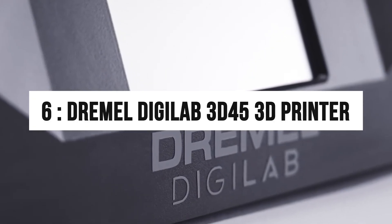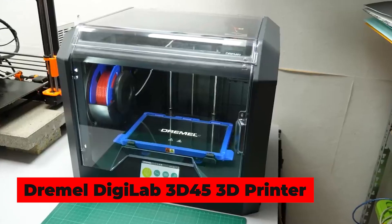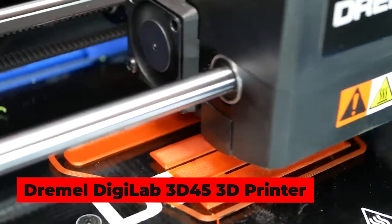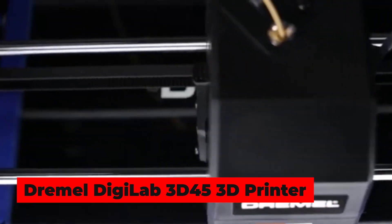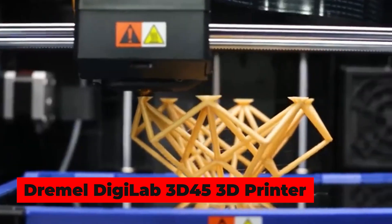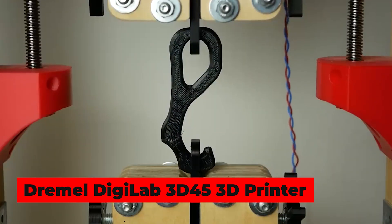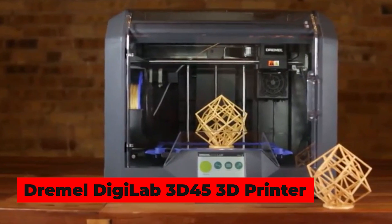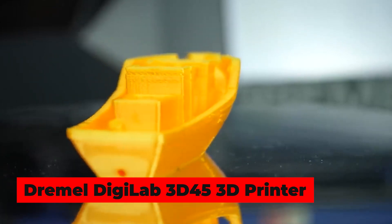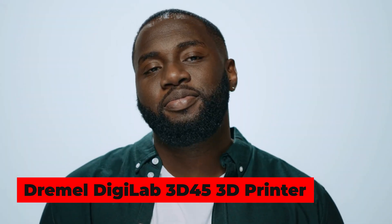Number 6: Dremel Digilab 3D45. If you are a developer, engineer, or product developer, then the Dremel Digilab 3D45 is all you need. Its relatively quiet and safe design makes it very appealing. It also features an onboard 720p camera, which allows you to monitor prints in progress. You can launch and print jobs with the help of the Dremel Print Cloud connected to your printer. Built to the company's standards, this printer can be used personally and professionally. It features powerful software, and you can buy it from Amazon for $1,999 — every penny spent is totally worth it.